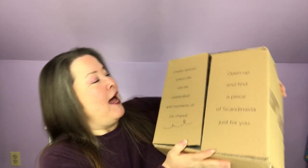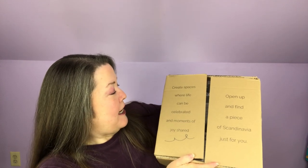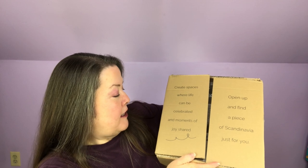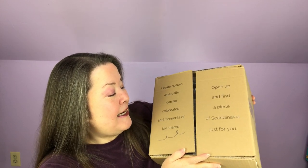I was taken by the outside, which is why I was holding it — because it says 'create spaces where life can be celebrated and moments of joy shared, open up and find a piece of Scandinavia just for you.' So this is shipped from Denmark, straight from the heart of Scandinavia. It is sent to me for review. We did the winter one, the December one — it was beautiful. I made a star that I hung during the entire season with some help from my husband.